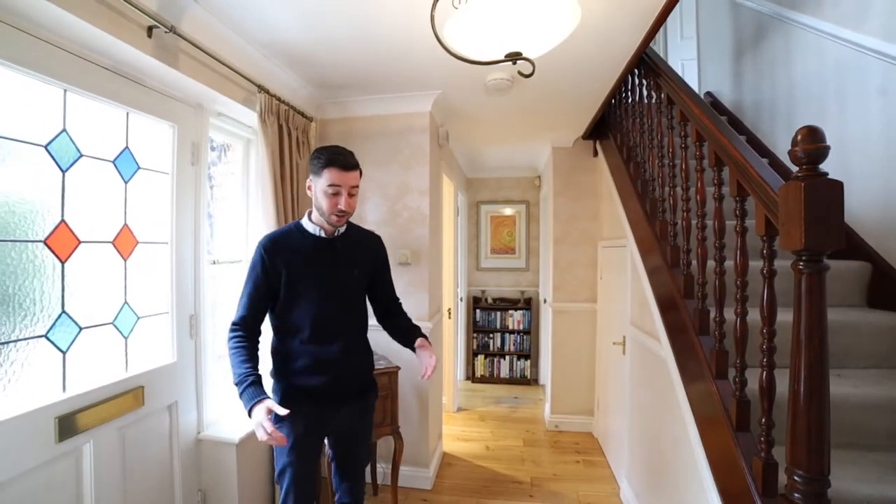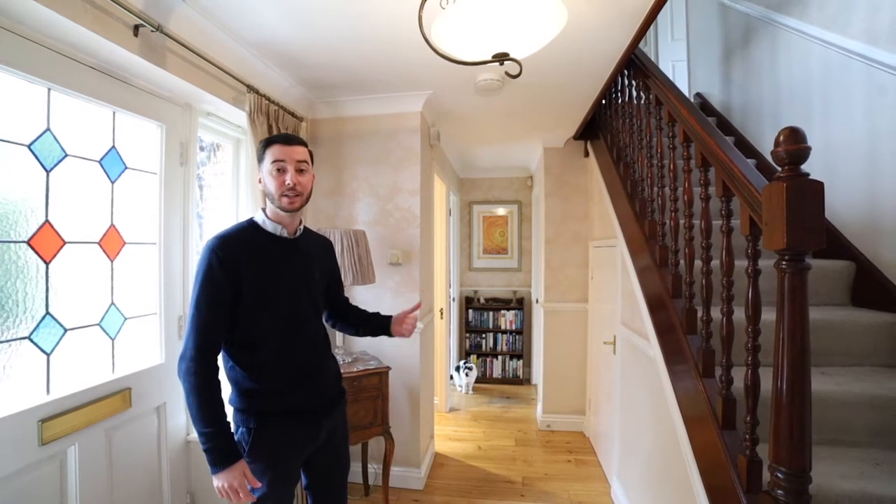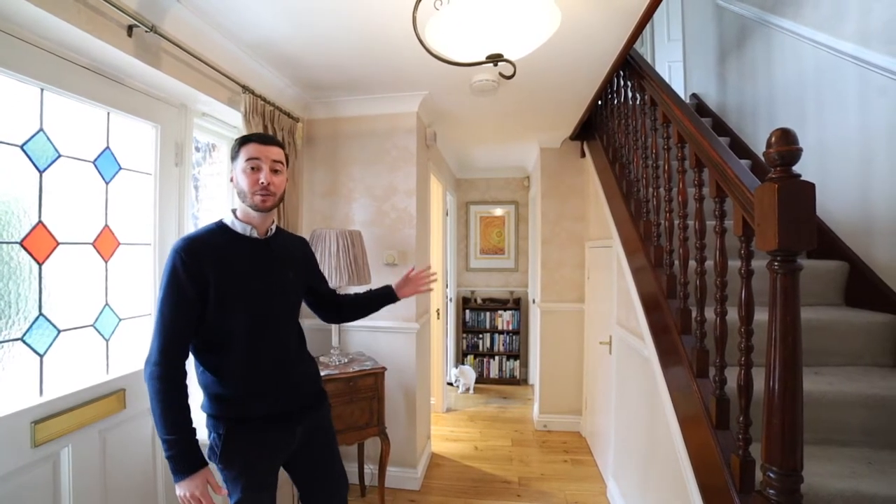Coming into the property, as you can see you've got a spacious hallway here, you've got a cloakroom just on my left here, and a study in the corner with a utility room and kitchen, and then follow me into the living room here.